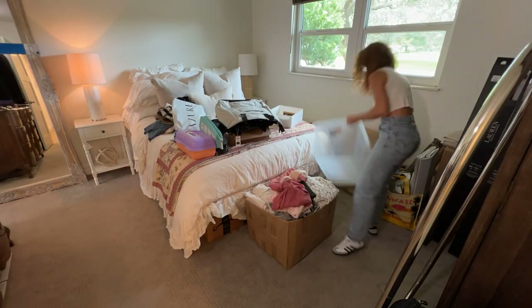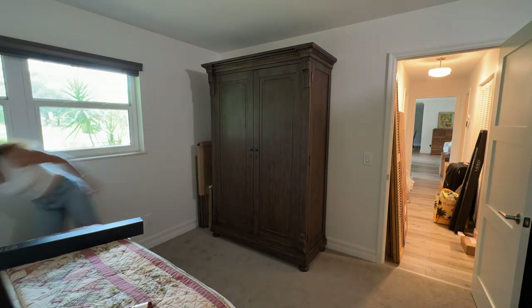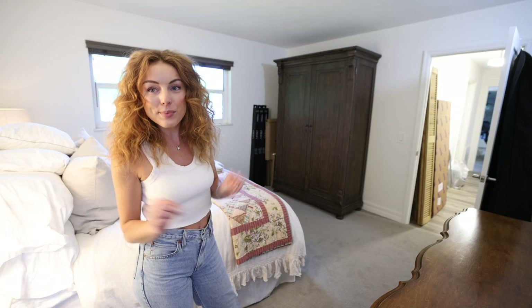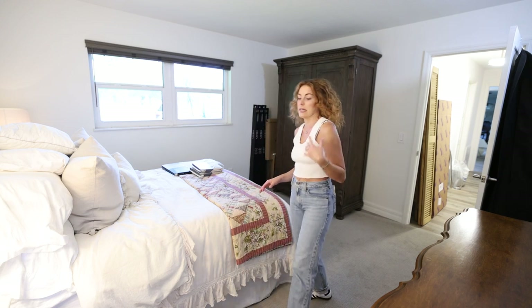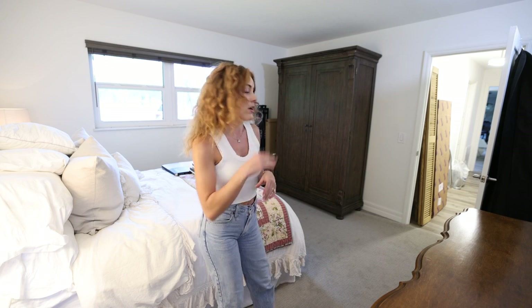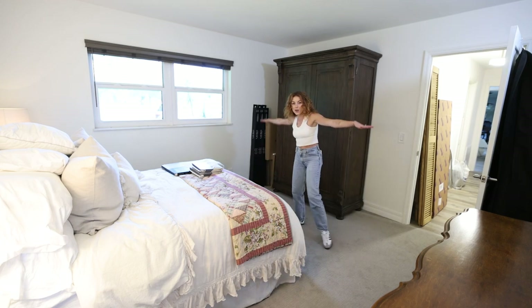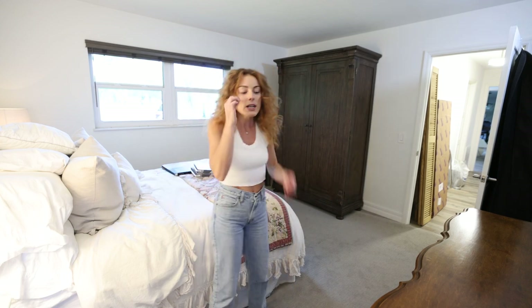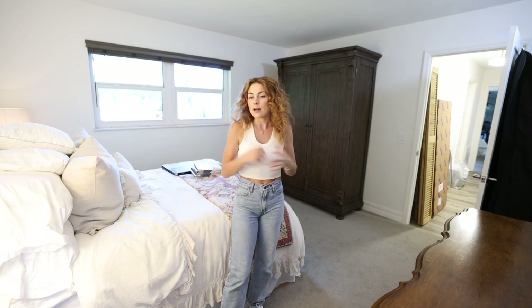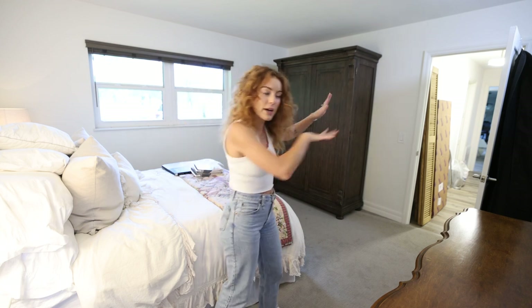We definitely made some progress today — this room definitely needed that TLC, that cleanup session. A lot of that stuff has to go up to the attic: suitcases, Poshmark items, miscellaneous decor. It definitely feels nice to be able to roam about this room. I'm excited for tomorrow to see how far this room comes with the new bed frame and curtains — sometimes it's just those little details that make it all come together.